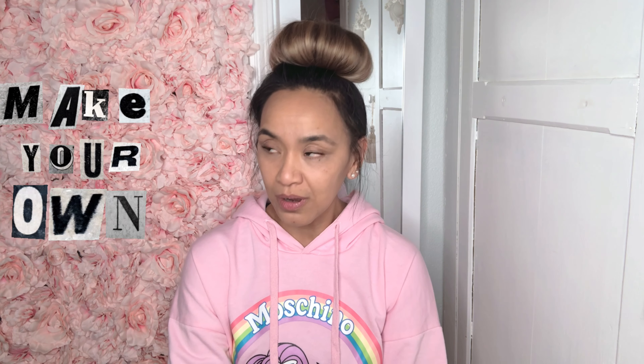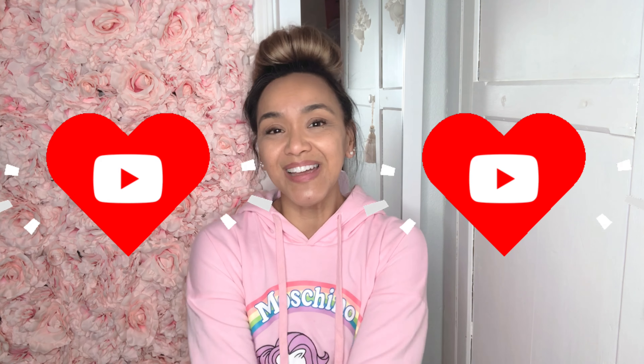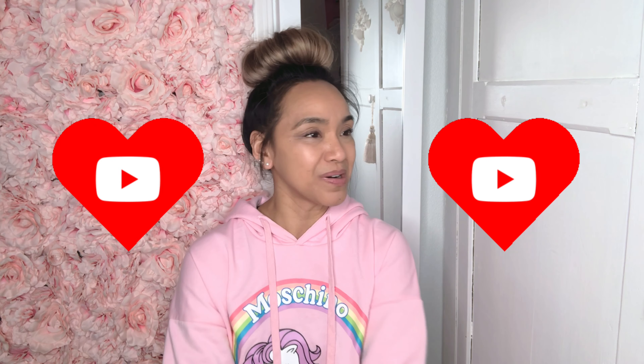Hey everybody! Today we received more stuff! And if you like these types of videos where I unbox, I purchase authentic bags, evil twin bags, shoes, clothes, I DIY things — and I'm gonna have a DIY video soon. I hope if I complete the project then please subscribe and like. It would really help.